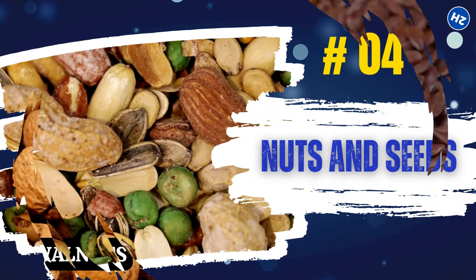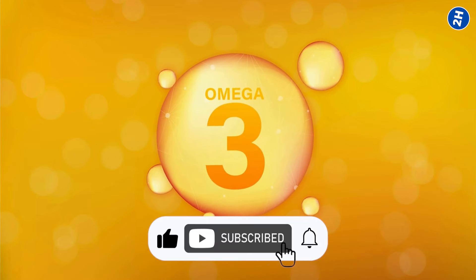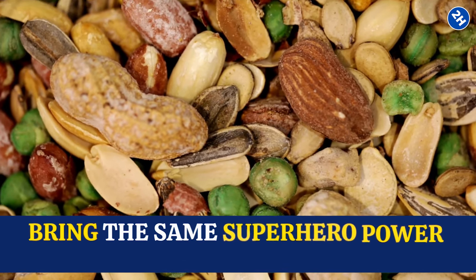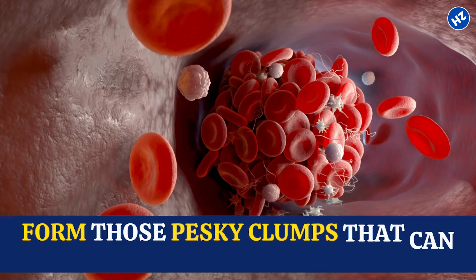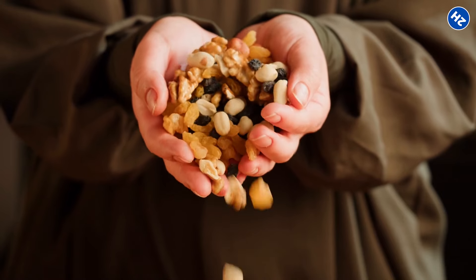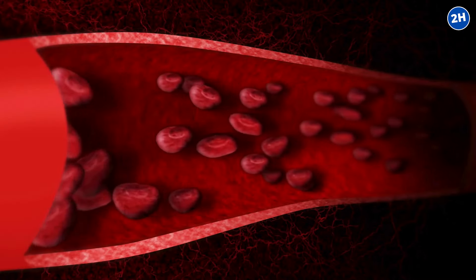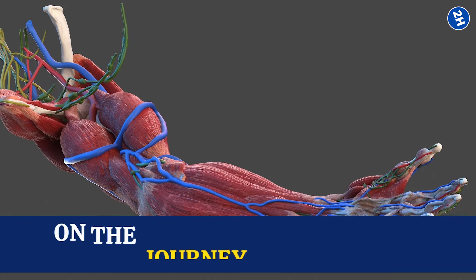Number 4: Nuts and Seeds. Walnuts, almonds, and flax seeds are loaded with omega-3 fatty acids, just like fatty fish. They help reduce the stickiness of your blood, making it less likely to form those pesky clumps that can play traffic cop in your veins. Nuts and seeds also come with a bonus feature: arginine, an amino acid that your body converts into nitric oxide. Nitric oxide works by relaxing and widening the blood vessels, meaning a smoother ride for your blood — especially on the journey to your arms and hands.